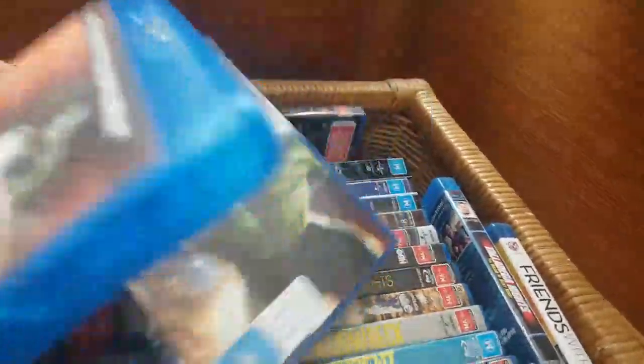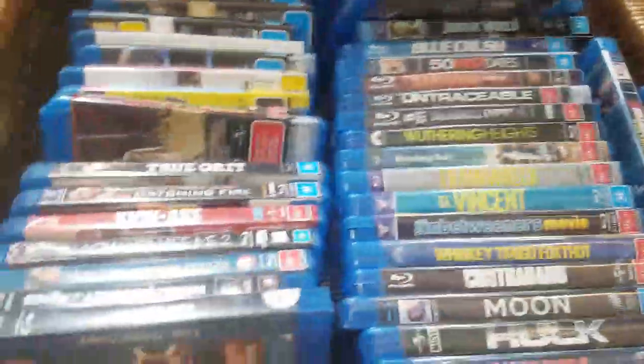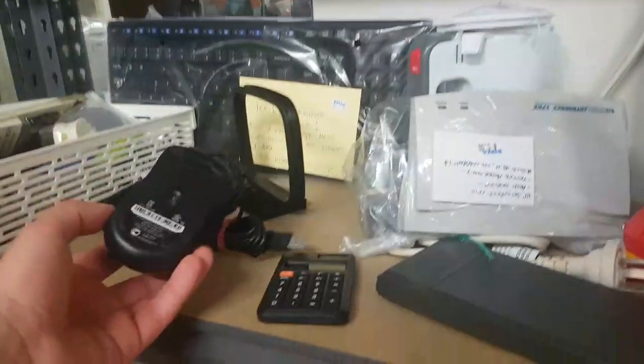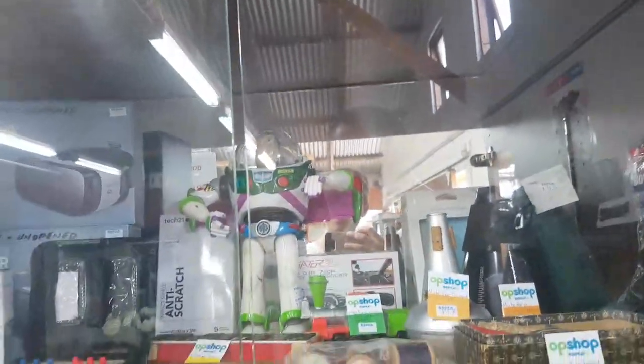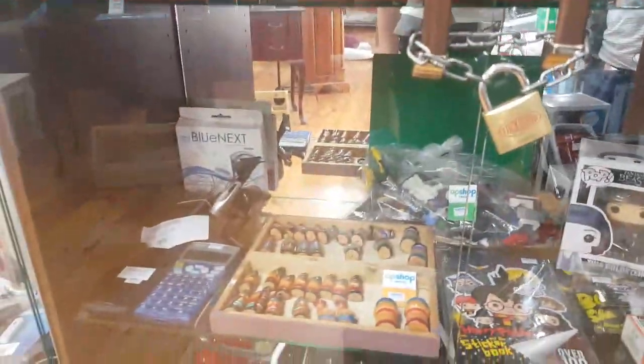There are some Blu-rays here — this one's brand new. I'll look it up to see if it's worth anything. Apparently there was a wireless mouse. I don't like wireless mice — I don't like the clutter. They've got some cool old toys, and they've got a Wii U.